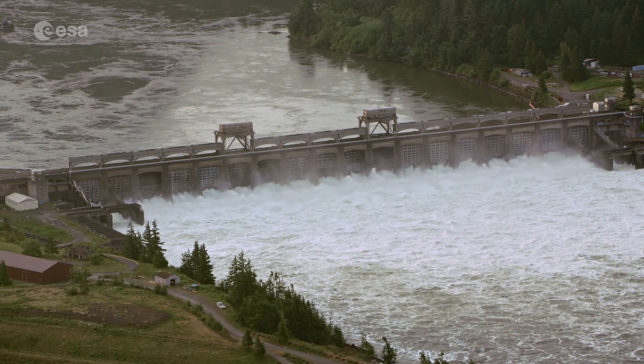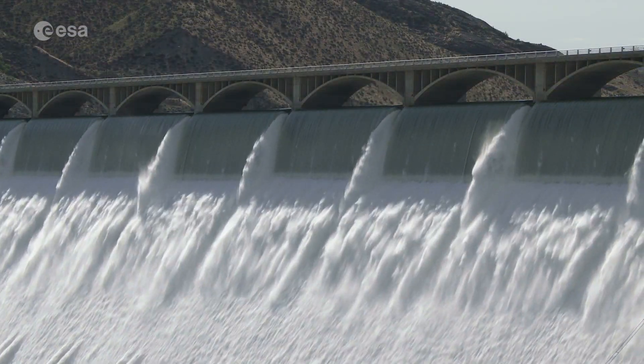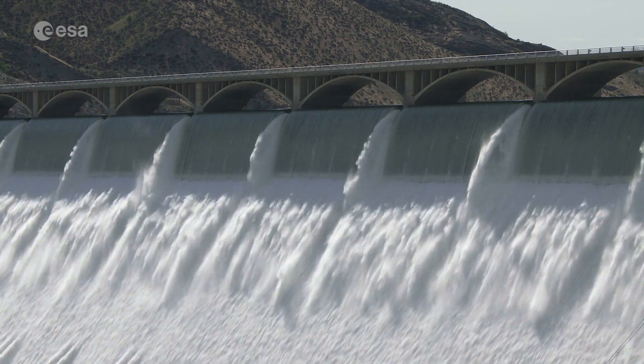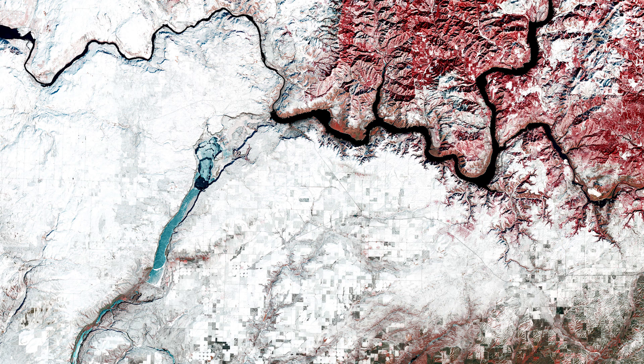The river is one of the world's greatest sources of hydroelectric power, and with its tributaries represents a third of the potential hydropower of the United States. As water absorbs a fair amount of radiation, water bodies such as the Columbia River appear black in the image.